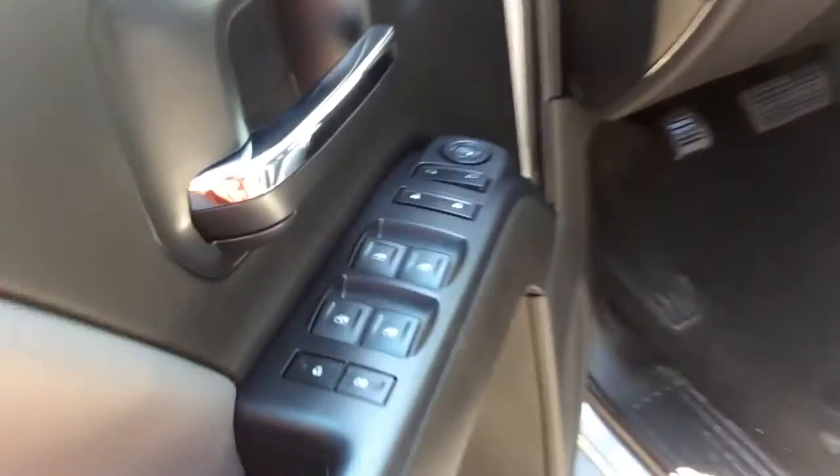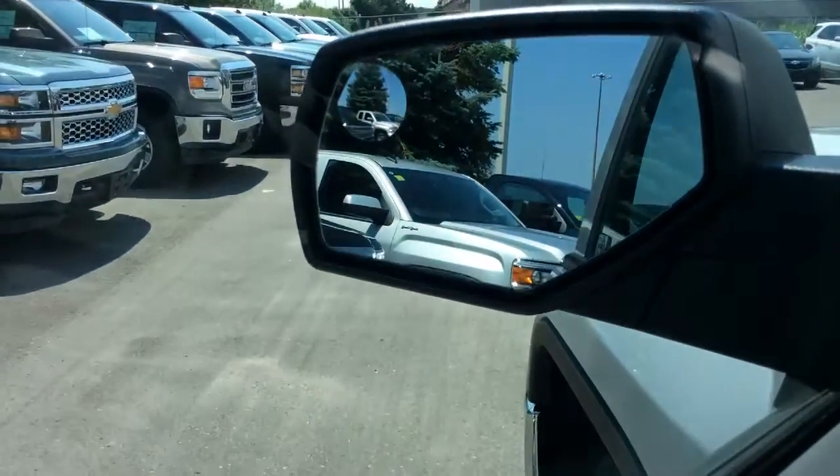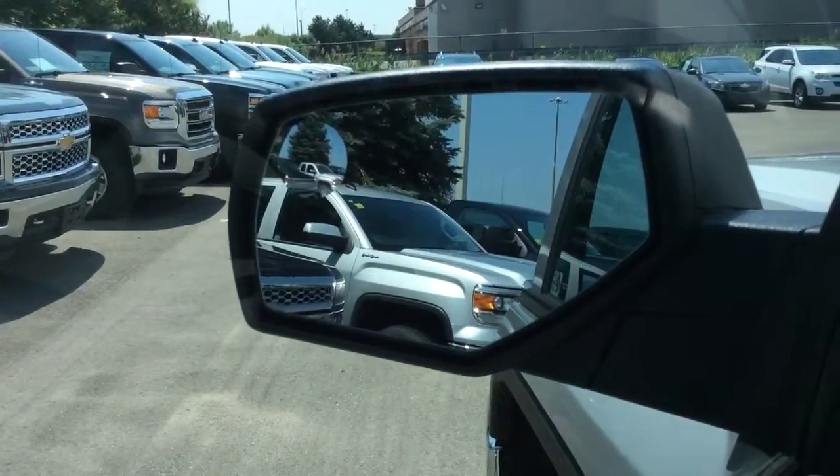Upfront in this Sierra there's power windows, locks and side mirrors. These side mirrors are also heated and there's also a spotter mirror there on the driver's side.